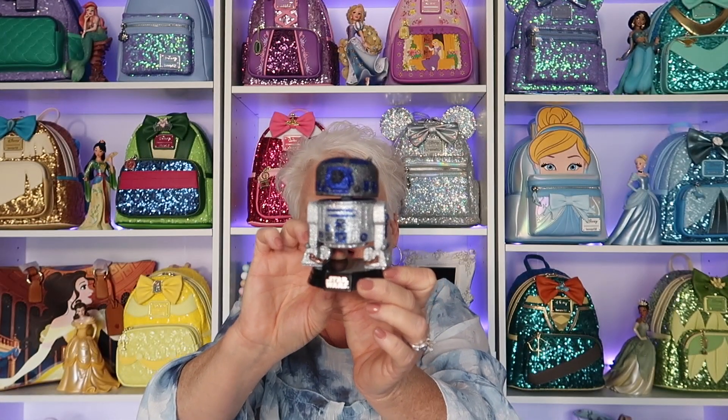On Funko.com you can go and create your list of Funkos that you own and it will give you the current value. It's fun to see at the end, once you get them all listed, how much it's all worth. I just looked it up on Funko.com and this particular one is $250. Can you believe it?